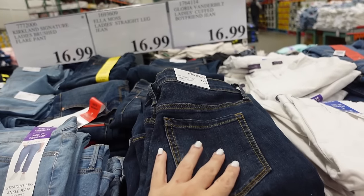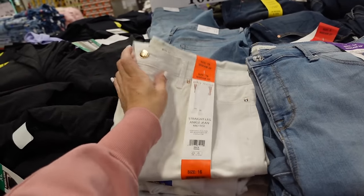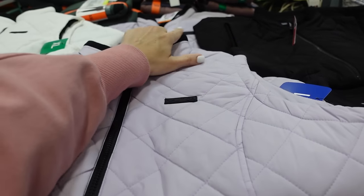LMCO straight leg jeans — these are stretchy, 29-inch inseam. They're also $16.99 in the dark indigo, the mid-tone, and the white. Looks like these are flying off the shelves.